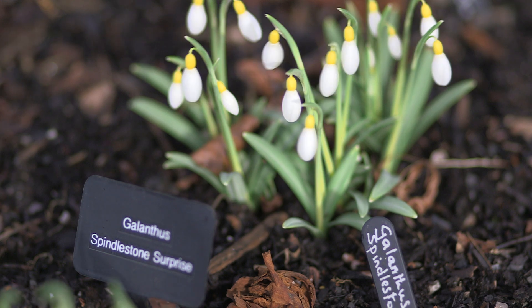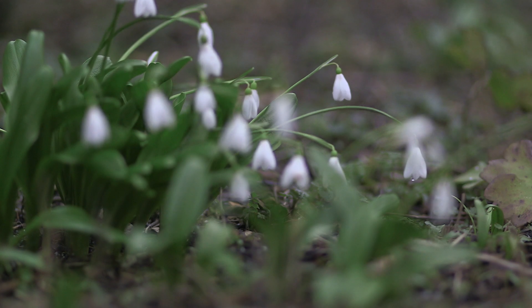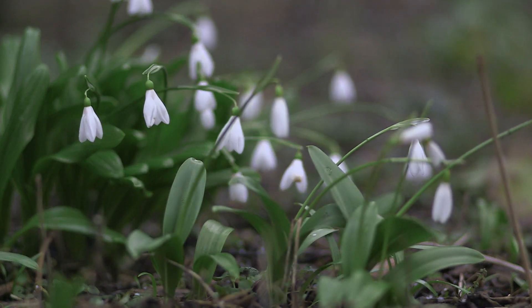If you find something different and you're excited about it, you need to seek out the owner of the land and ask if you might be able to collect a small part of a bulb from that clump.